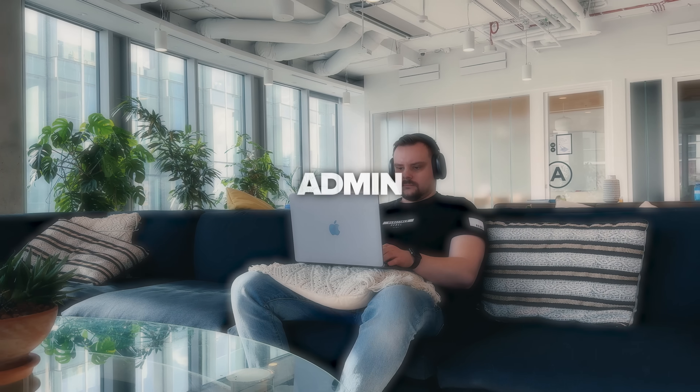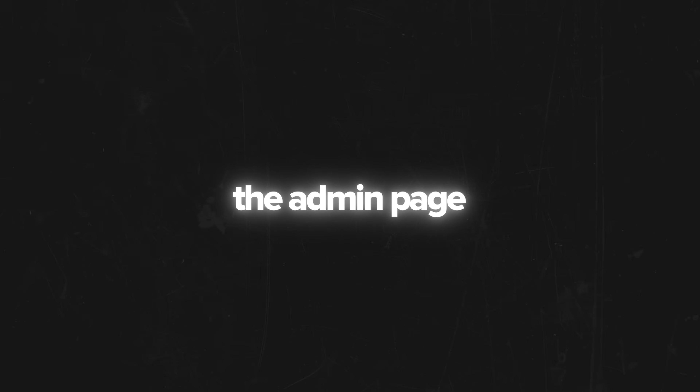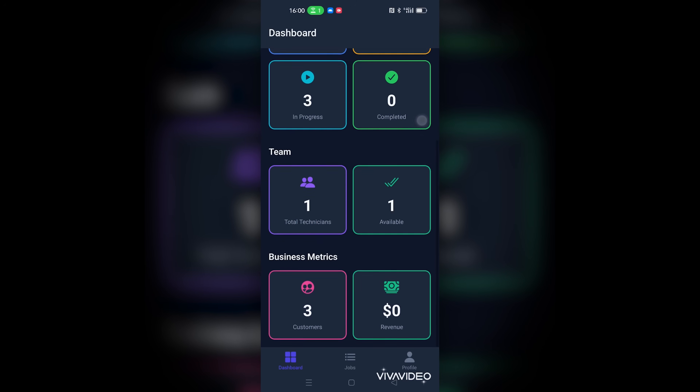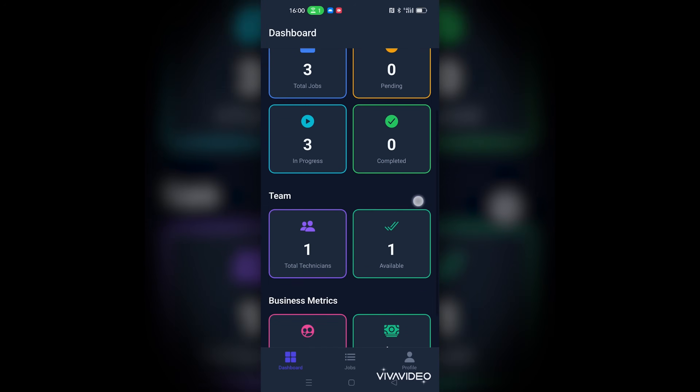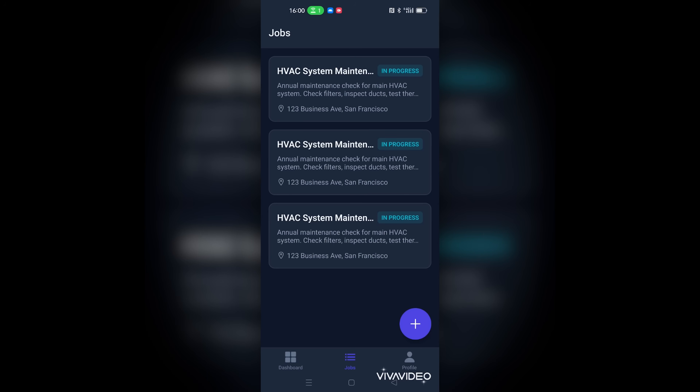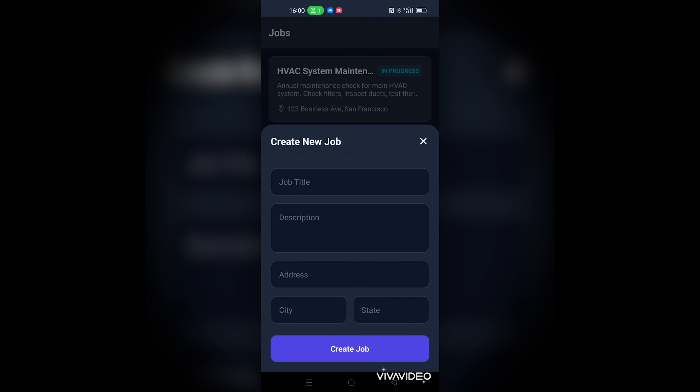I created two accounts — an admin and a technician — and I want to show you what they look like. Let's start with the admin page. Here's the dashboard: the admin sees all the assigned jobs, and once they are completed, they'll see them here as well. Their dashboard also includes the technician I registered earlier and business metrics with revenue, so users can track their revenue and manage their income. If we go to the jobs tab, we can see the current tasks assigned to this admin — cooling system jobs in San Francisco, all with the status in progress. You can create a new job here. The interface is convenient, very responsive, with smooth animations.